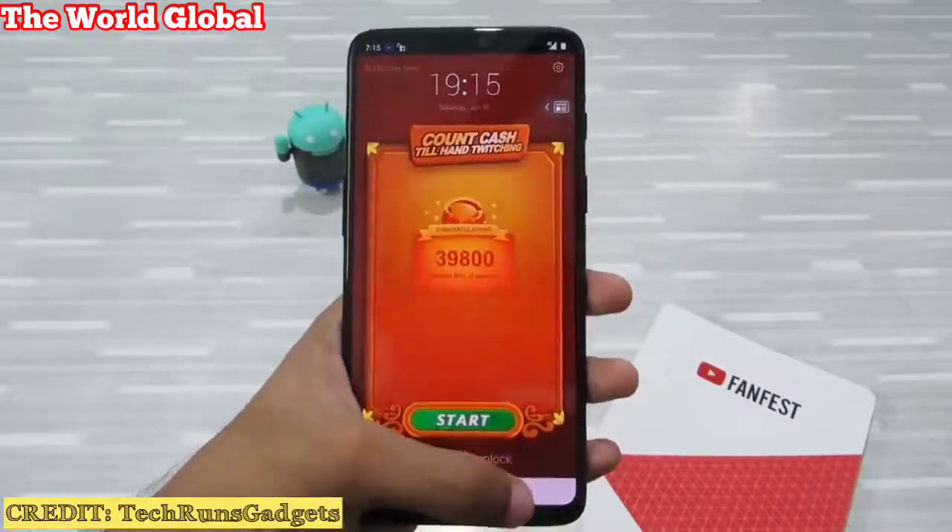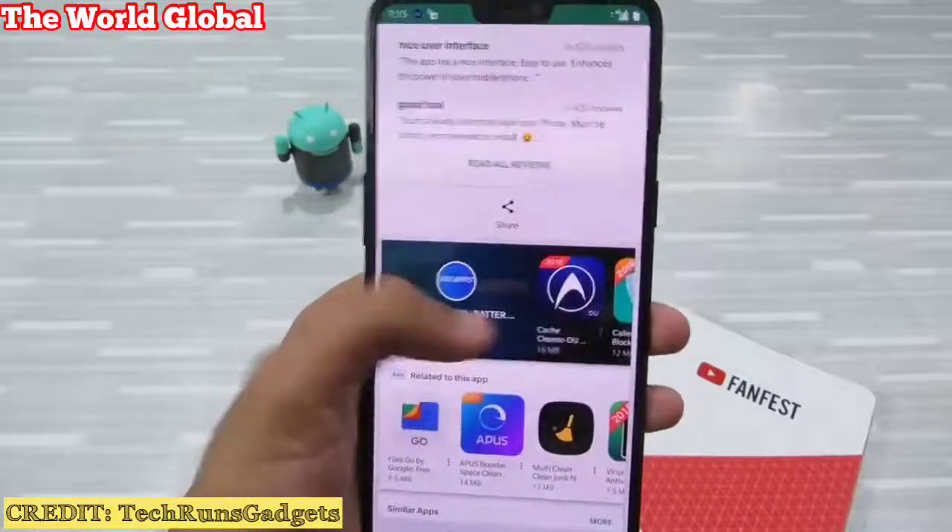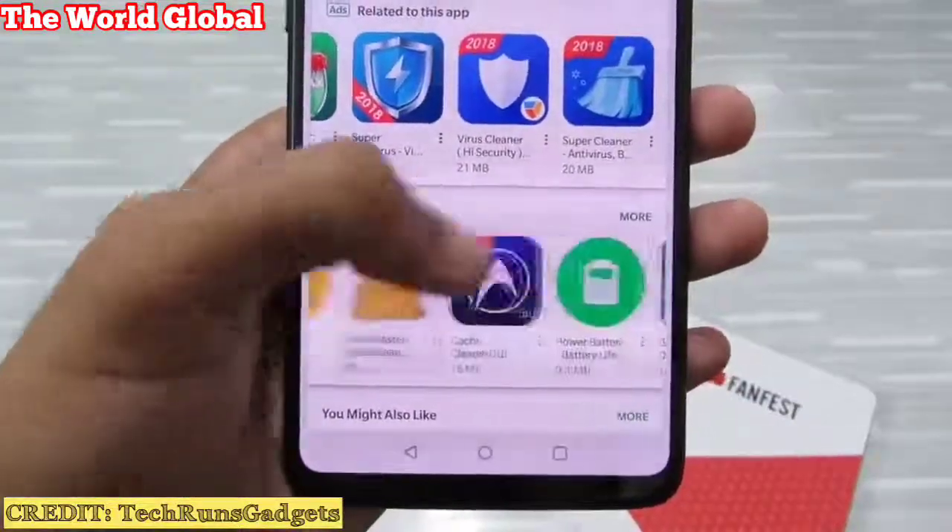So please uninstall these apps. Battery savers, Clean Master — these are just useless. You need to uninstall them right now.